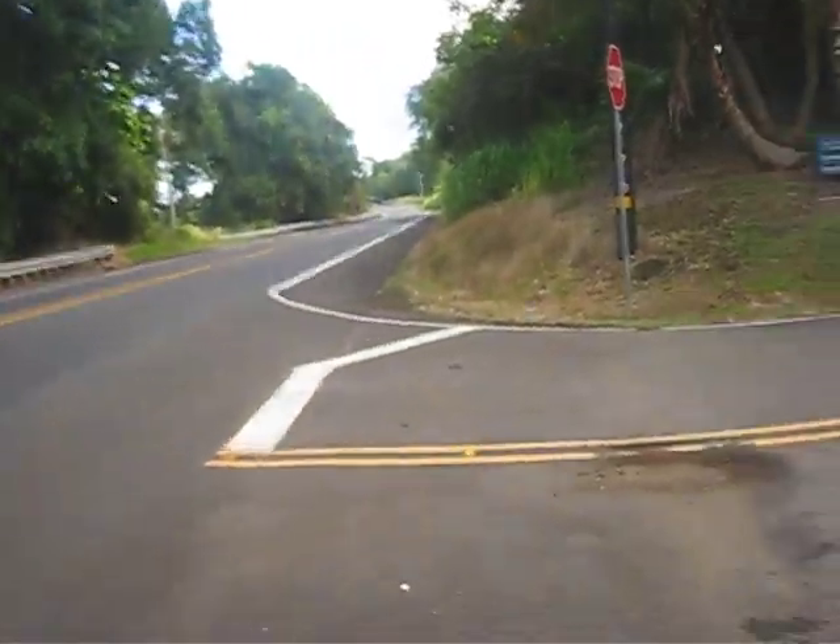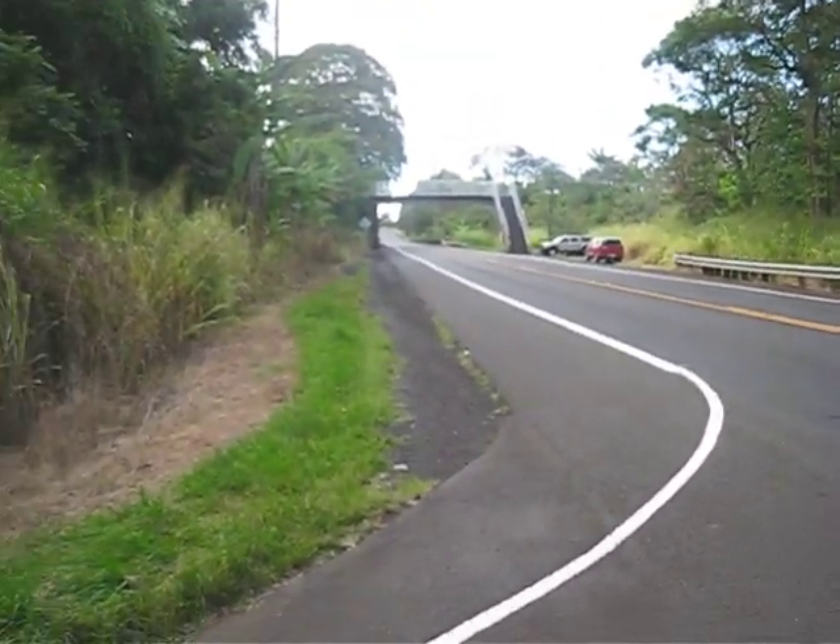This is Highway 19. That's Hilo down that way, about 30 miles, and that way is, well, somewhere else.